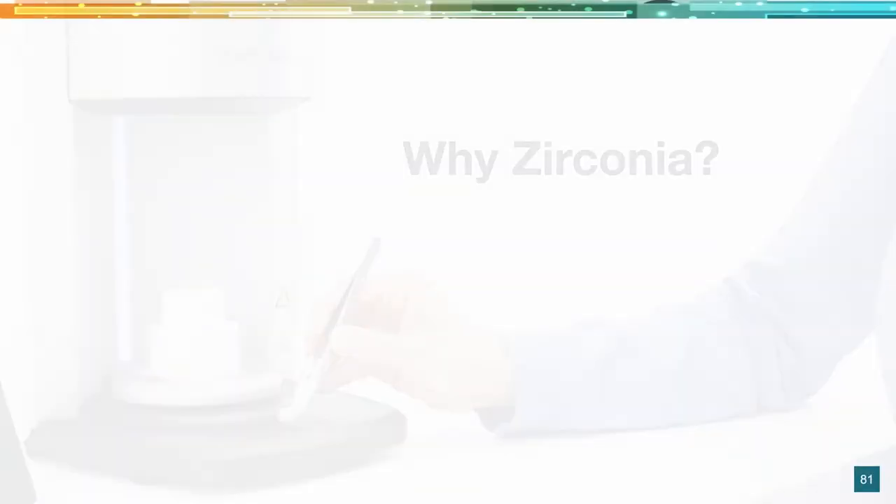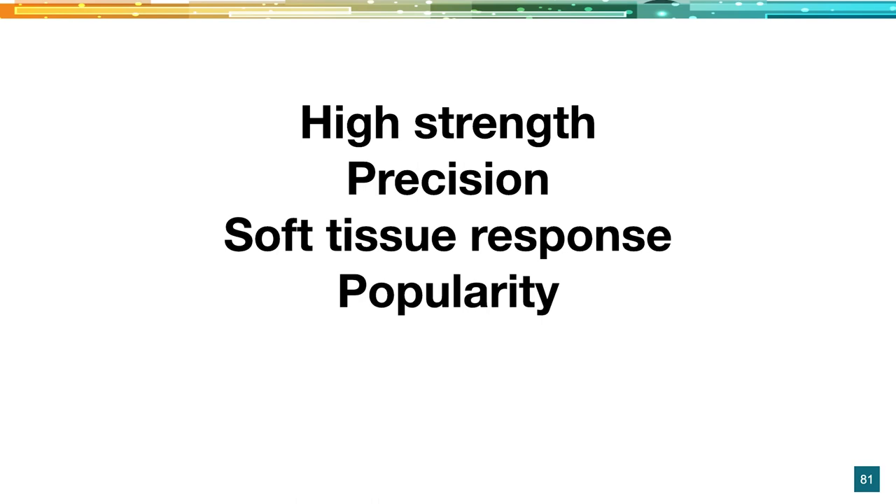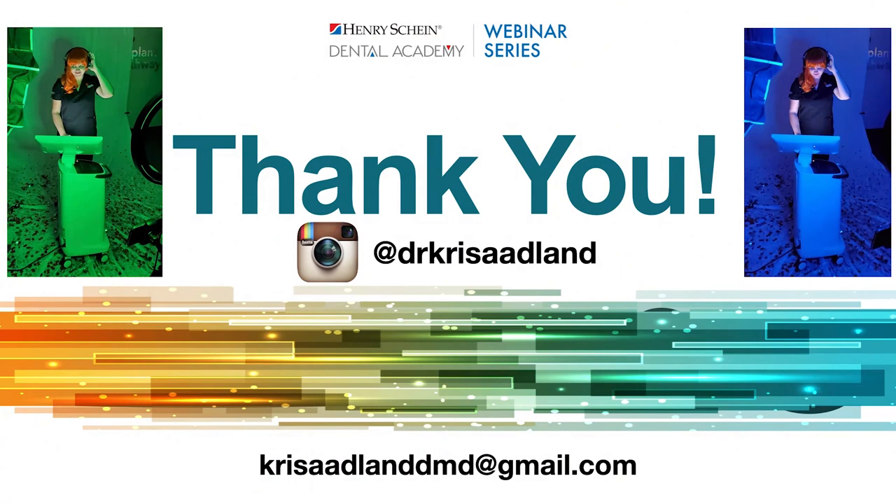So why zirconia? High strength, precision, soft tissue response, popularity, and beauty — and we are just getting more beautiful and more beautiful. If you're ever interested in live patient education, we try out different materials while giving back and changing smiles, whether with implant restorations or same-day smile designs with the CEREC. It's a very fun and life-transforming day. That is all I've got — thank you so much for paying attention. If you have questions, please email me or find me on Instagram. I'm always happy to geek out and share.